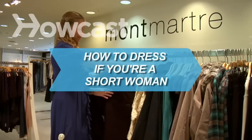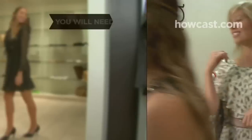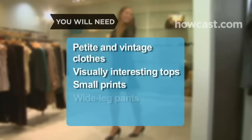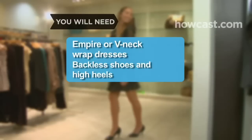How to Dress if You're a Short Woman. Get a leg up on the competition with these wardrobe tips. You will need: petite and vintage clothes, visually interesting tops, small prints, wide-leg pants, empire or v-neck wrap dresses, backless shoes, and high heels.